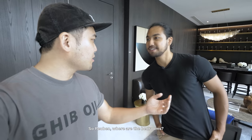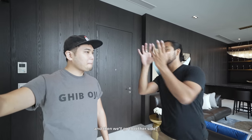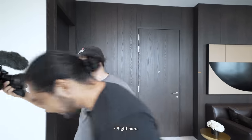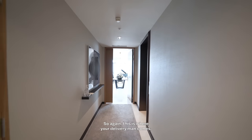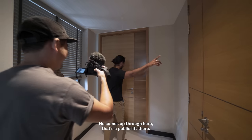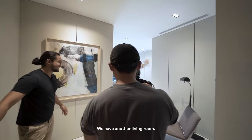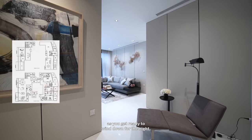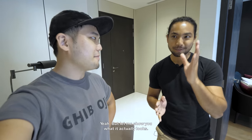Ruben, where are the bedrooms? So remember earlier when we stepped out of the lobby — the bedrooms are on the other side. You have this entire space to entertain, come up here, enjoy your food and barbecue, and then you have a private living area for the bedrooms. Going back to the lobby — this is your lift, and over here is your service area where your delivery man comes. In total there are four bedrooms, but let me show you what it actually looks like.